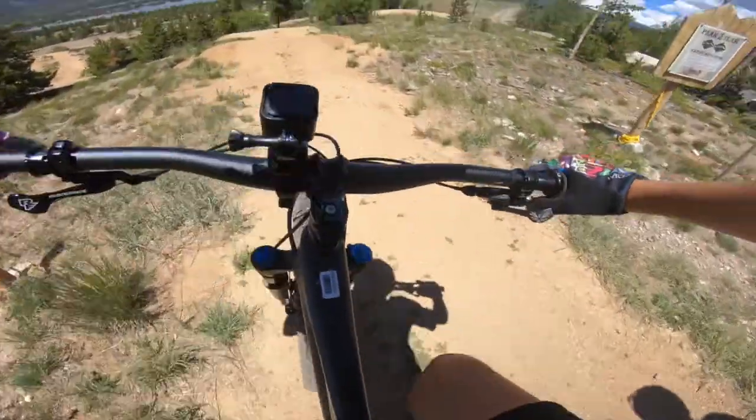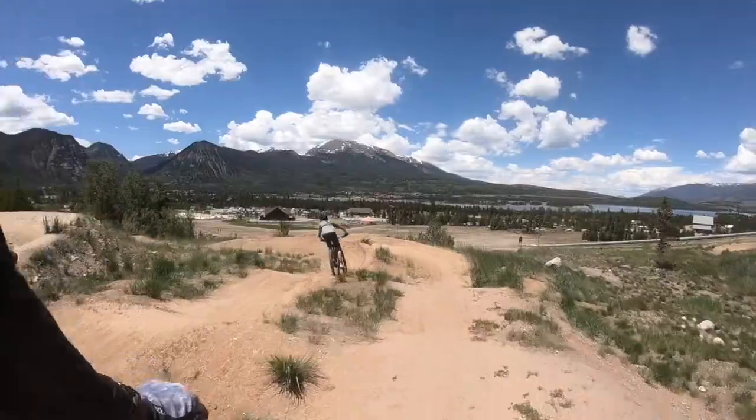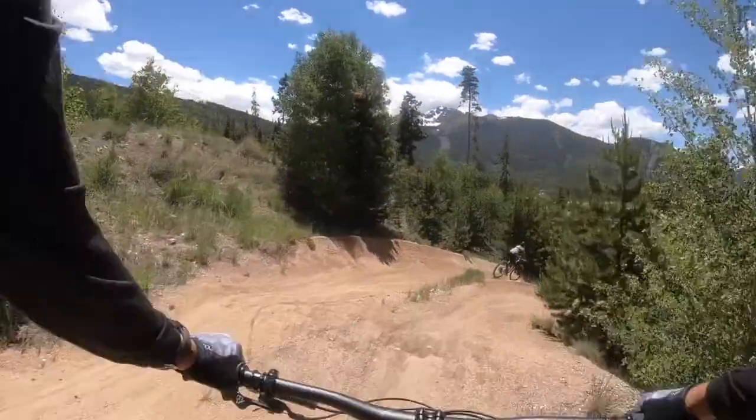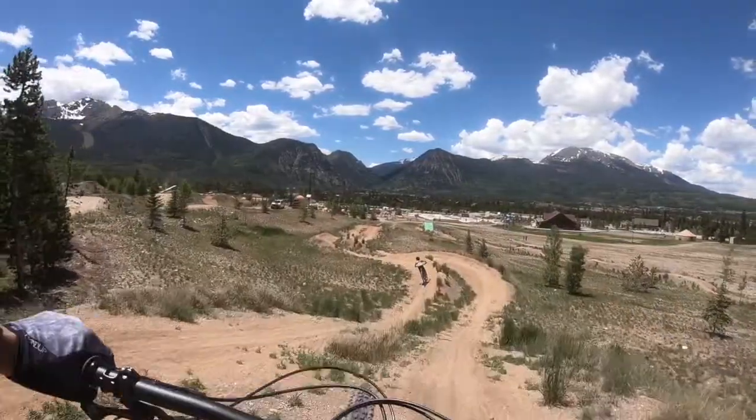At the bike park, there's also a dual slalom course, and it's rated double-black, but it really should be like a green or something, because it's very easy. It's really fun and pretty flowy. The only problem is the dirt on it is super loose, so as you're hitting the berms and stuff, sometimes you have to work to stay in control.